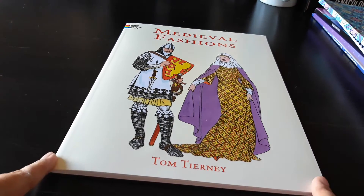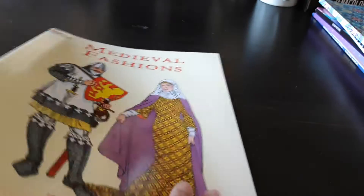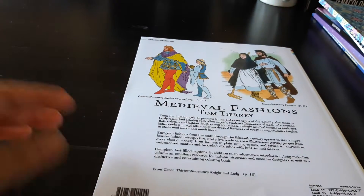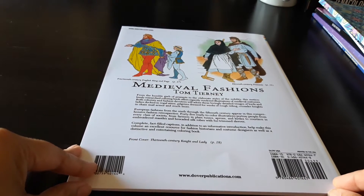Namaste. Today we will do a flip through of this book, Medieval Fashions. I had actually ordered this along with my Indian Fashions book, but this one came a bit later, so I have received it separately. This is a Dover Publications book and it's by Tom Tierney.